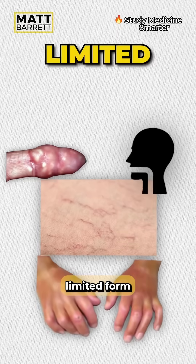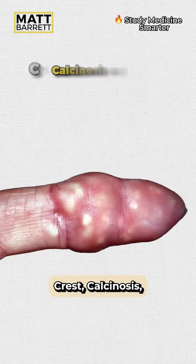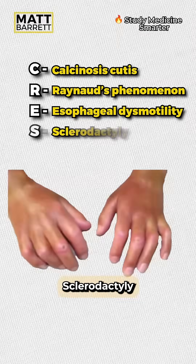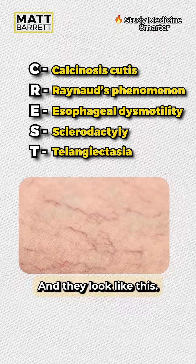You should be thinking of the limited form of scleroderma, also known as CREST syndrome. Features are easy to remember if you just recall CREST: Calcinosis; Raynaud's phenomena, which is what we were seeing here; Esophageal dysmotility, the difficulty in swallowing; Sclerodactyly, tightening of the skin on the fingers; and lastly, Telangiectasia, which is abnormal blood vessels, and they look like this.